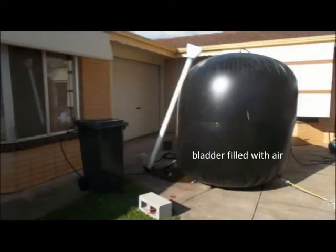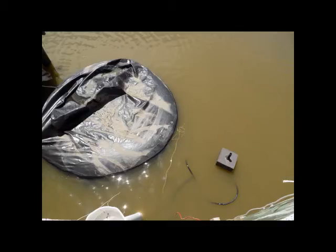The current prototype for the bladder can store up to 3,500 litres of drinking water. When the bladder is full, it is a cylinder 1.7 metres in diameter and 1.5 metres high. Because the bladder is located in a pond, the dirty water in the pond supports the clean water in the bladder, and so the bladder can be made from plastic only half a millimetre thick.